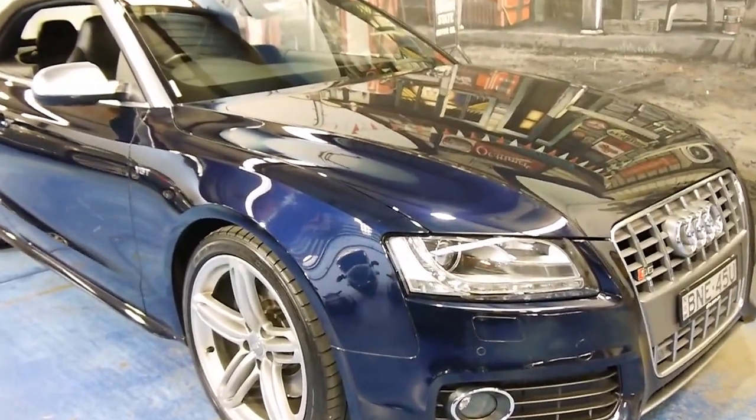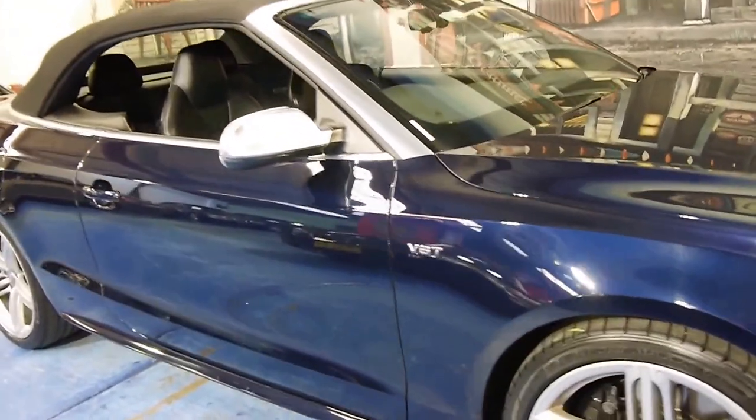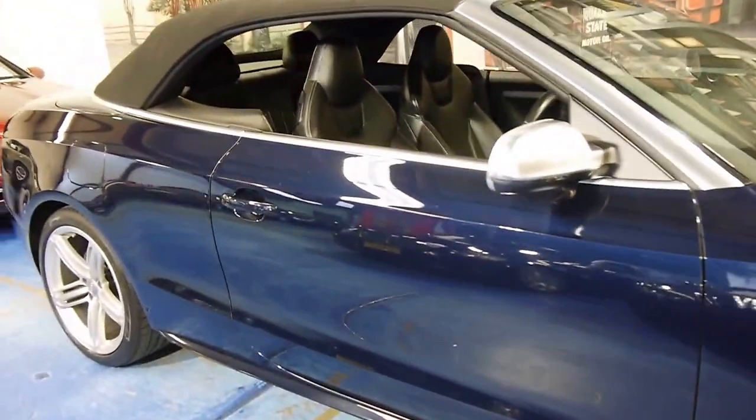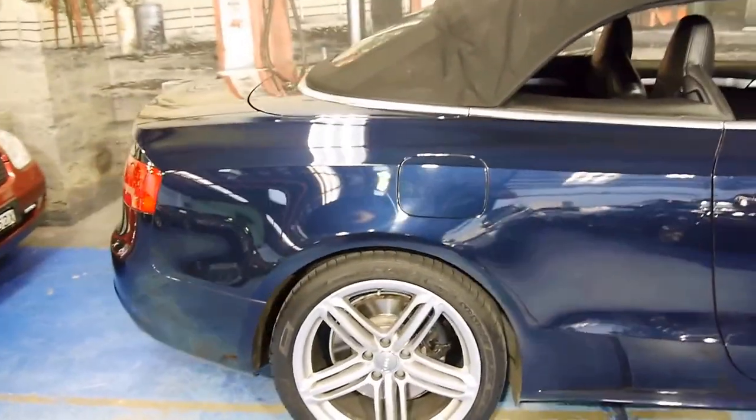Here we have an Audi S5. It's a 2010 model and it's done 78,000 kilometres. My name is Philip Tarrant and I want to have a talk to you about this lovely car here today.